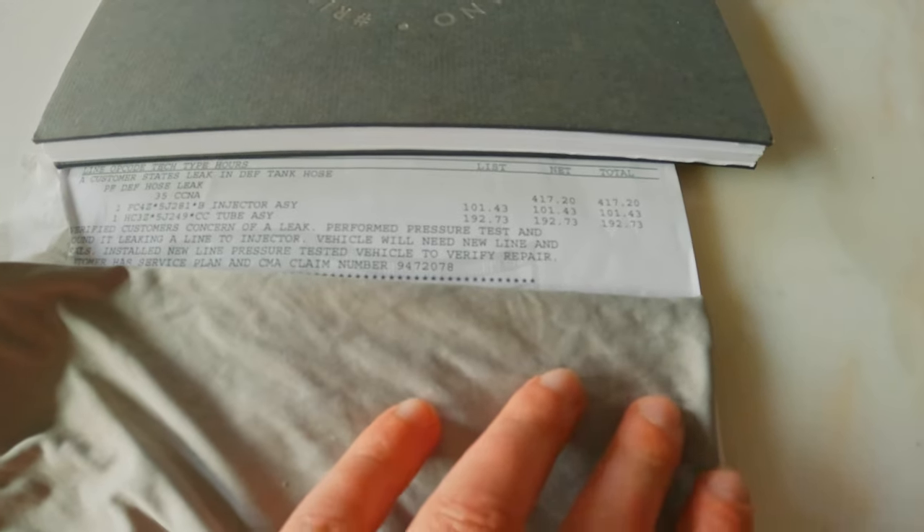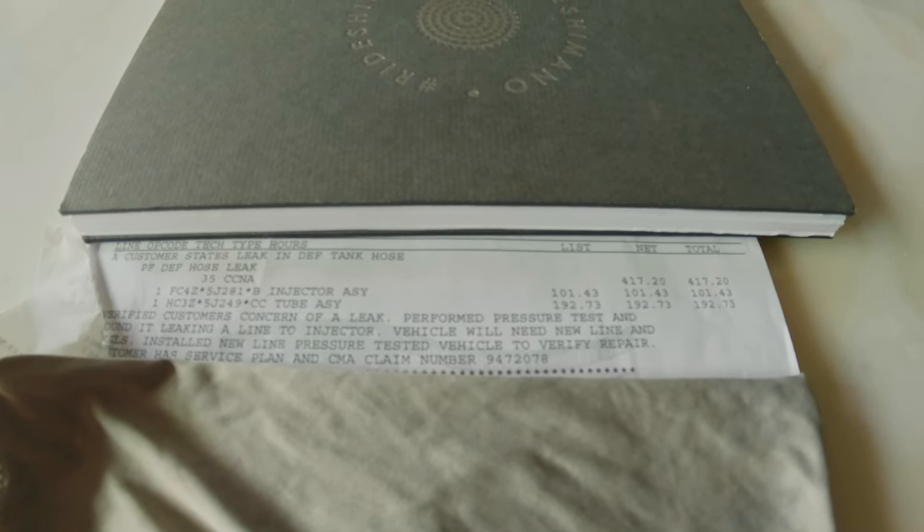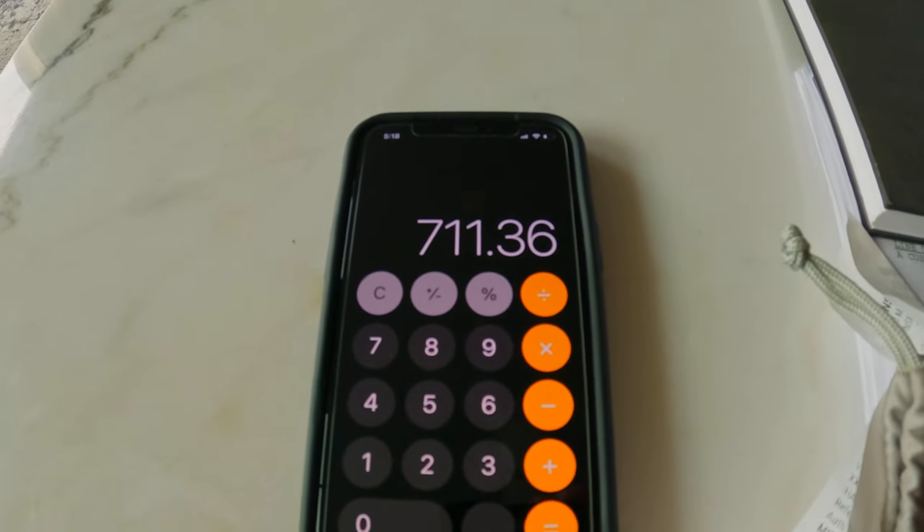Just to give you an idea what it would have cost if I had to pay for it, we're going to look at the invoice from the dealership. I'm covering my personal information on the invoice. It says 'customer states leak in DEF tank hose' and they performed the repair at a certified Ford dealer. I did not have to pay for this — it was covered under warranty. The labor was $417.20, the injector assembly for the DEF hose was $101.43, and the tube assembly that was leaking was $192.73.